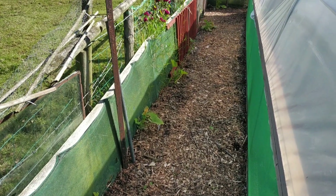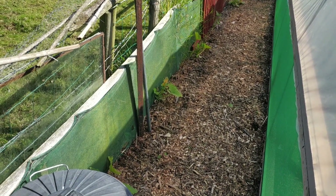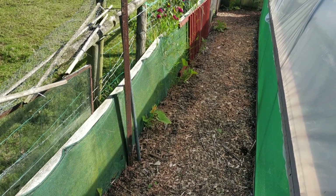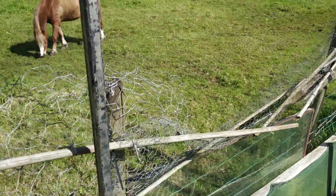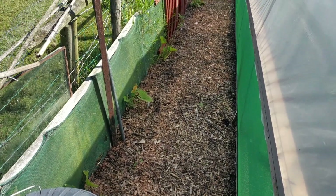Up here I've got some of my zucchini plants and they've not done well at all. They've not come on since I planted them, really, and I think it's because of the slug loading from the field next door — they're just coming straight through and chomping them.